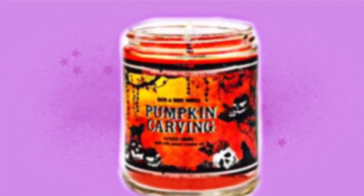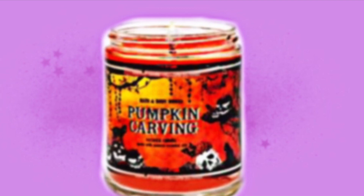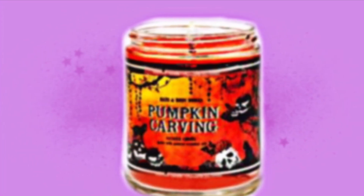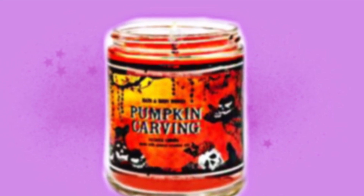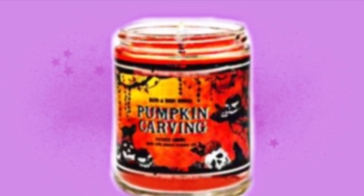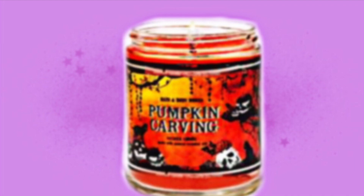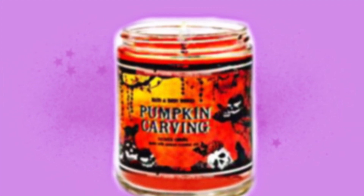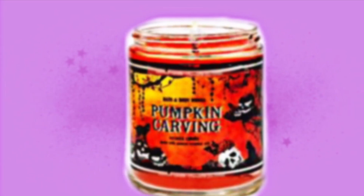Next we're getting a look at the one-wick candle, Pumpkin Carving. In a previous video we saw the three-wick candle for Pumpkin Carving — it was kind of dark with creepy looking pumpkins on it. This time it is still a little dark but it's more like Halloween dark, like normal skulls laying around, the normal Halloween stuff. It's got orange and black going on.